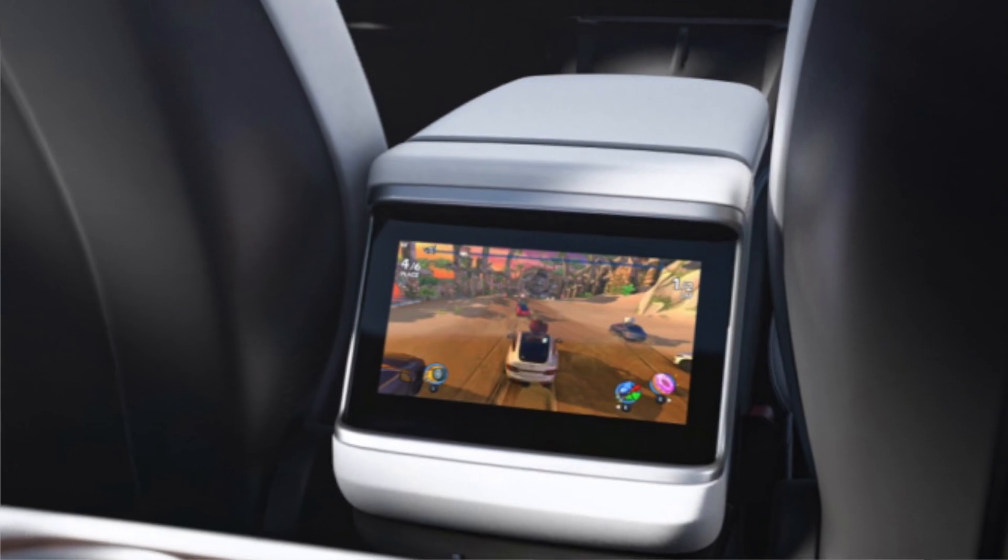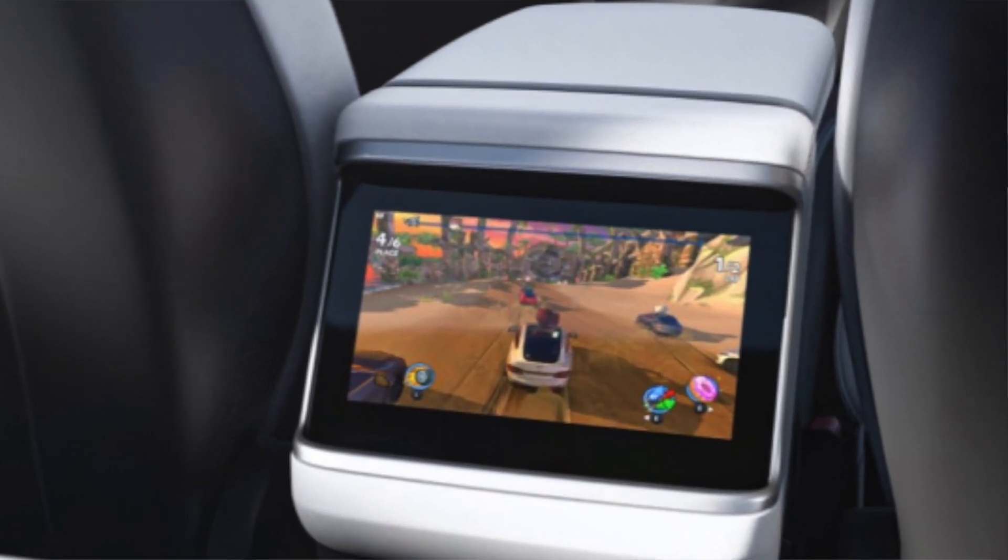I'm just a huge fan of the Model 3. It's not meant to be a super luxury car — it's just so basic and I like it. I like that the Model 3 doesn't have a screen in front of the steering wheel; everything is just simple and plain. On the new Model S, they did keep the screen behind the steering wheel, and they actually added a screen in the back where passengers can play games and control the AC vents back there, which is pretty cool.